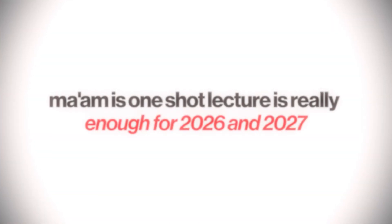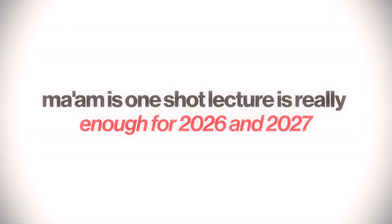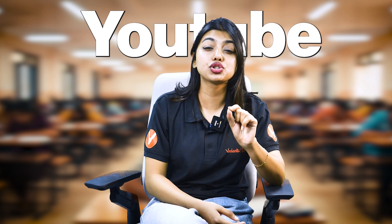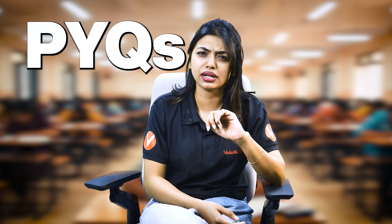The second question: are one-shot lectures really enough for NEET 2026 and 2027? Toppers have scored 650 plus by just using YouTube one-shot lectures and PYQ practice. So why do you think it's a waste of time? It is a way to revise chapters before the last week of examination or during your preparation. You shouldn't be watching lectures of only 30 minutes or one hour which are concise.